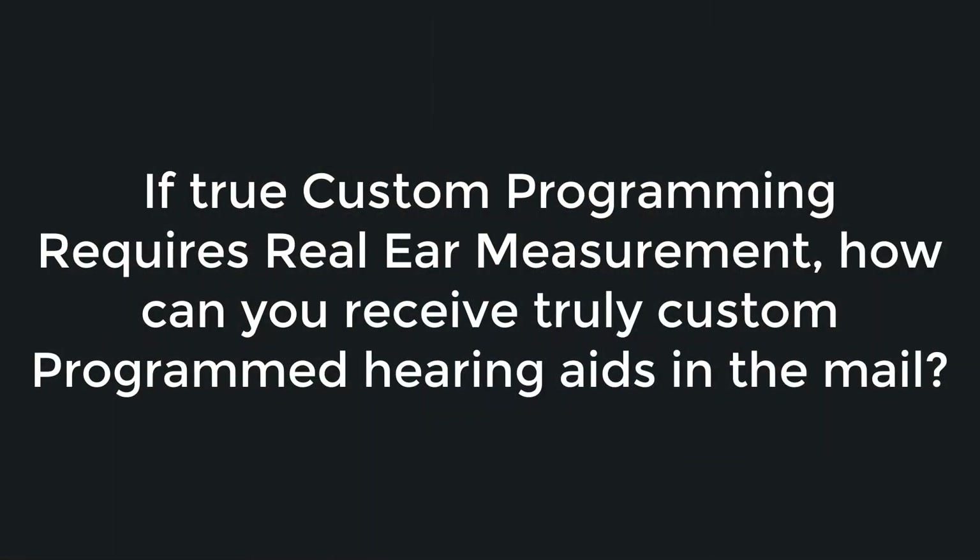So all that being said, if true custom programming requires real ear measurement, how can you receive truly custom programmed hearing aids in the mail? The answer is you can't. You cannot get a hearing aid custom programmed unless that hearing aid has been verified using real ear measurement. While some online hearing aid companies may consider entering an audiogram into their programming software, or giving you an app with a few equalizer bands to be considered custom programming, I do not agree.